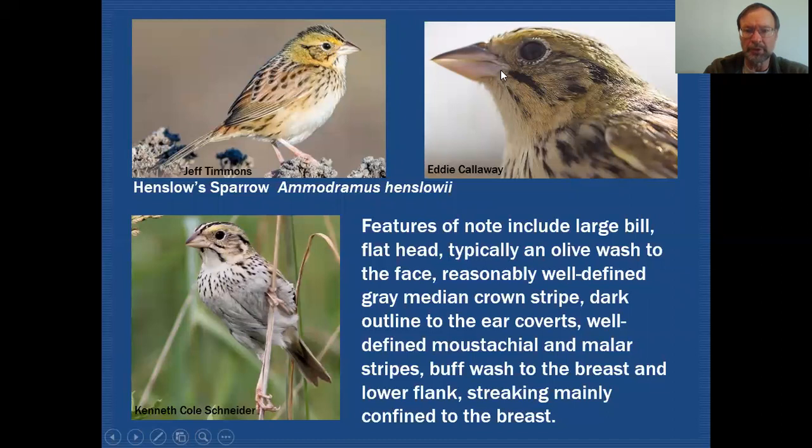A key thing to look for between those two stripes is in the sub-mustachial area — you look to see if that is buffy, and it should be buffy. You should also see some buff going across the upper breast where the streaks are. You can see how these streaks are much finer looking than what we were seeing on our Savannah Sparrow. The length of the streaks is very short and they don't go down the breast as far. They will kind of leak down along the flanks where they become more diffused — streaking more to the upper breast and finer looking.